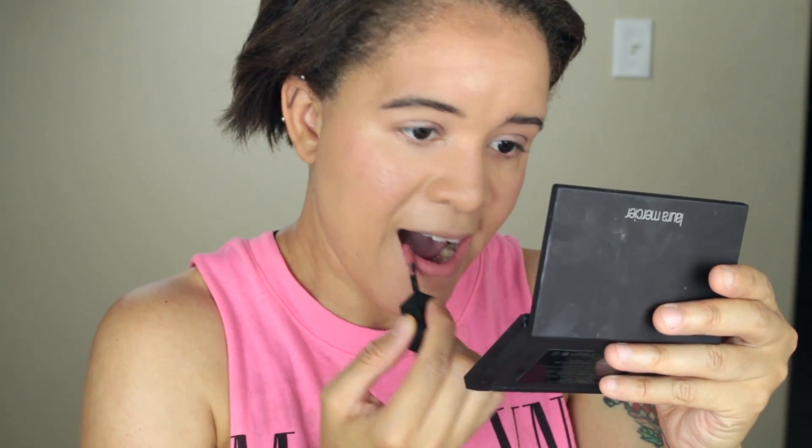I'm using this Maybelline Vivid Liquid Matte lipstick in Nude Flush. I love a good pink lipstick — love a good pink lip. And I have mascara — you should do mascara after lipstick to make sure it doesn't get on your teeth.